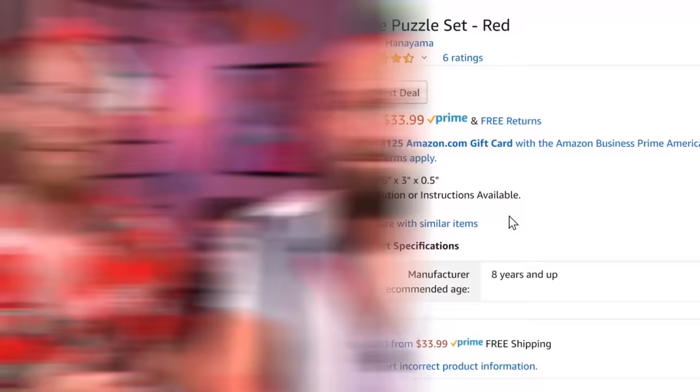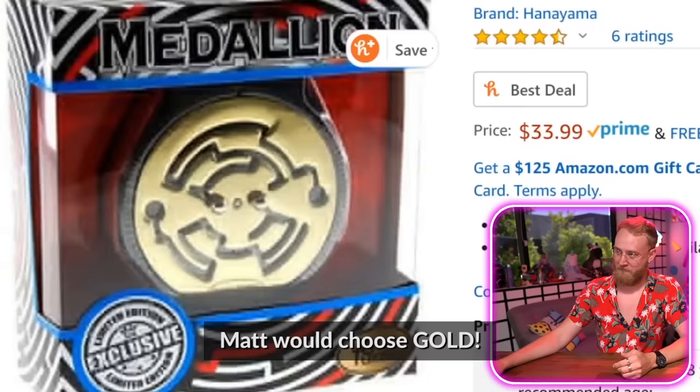We got a wire puzzle set — wow, that is satisfying, perfectly symmetrical. Oh, Tanner already got satisfied and we haven't even started solving the puzzle. I hate it. Matt would choose gold.